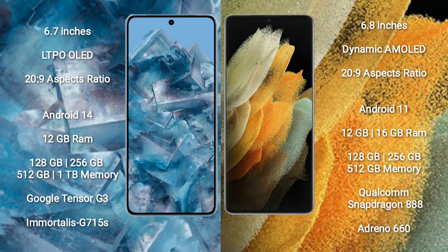Google Pixel 8 Pro runs on the Android 14 operating system. Samsung Galaxy S21 Ultra runs on the Android 11 operating system.